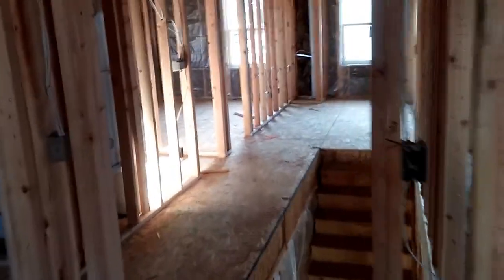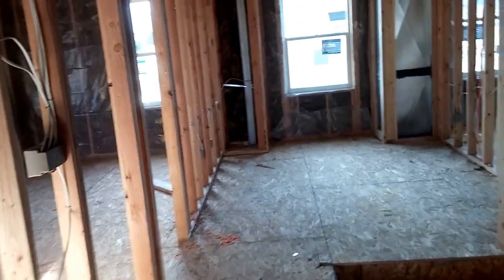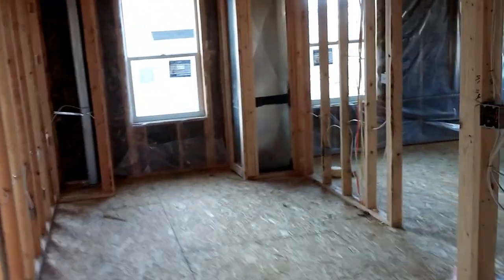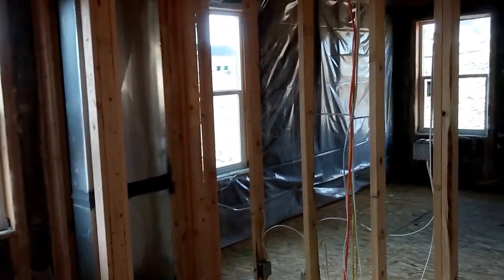And that is the house in all its glory as of March 27th. We are one month from being homeless and the house is to a point where I think they could start drywalling. But we'll see what they do — it's coming right along.